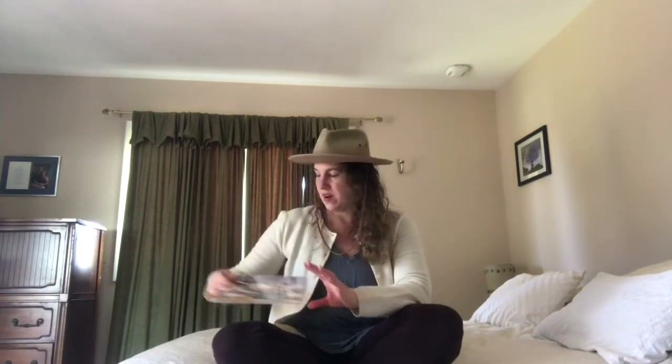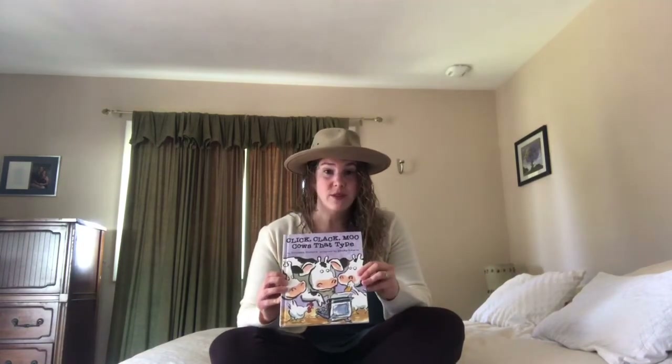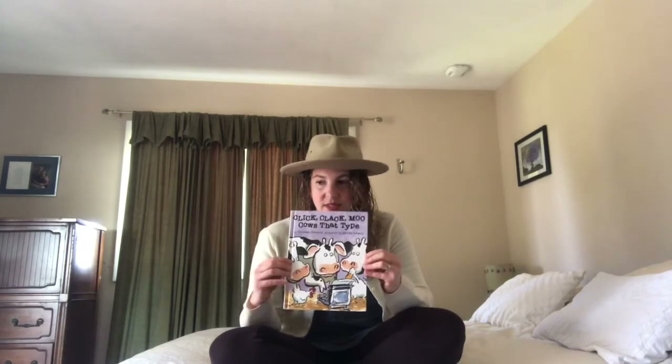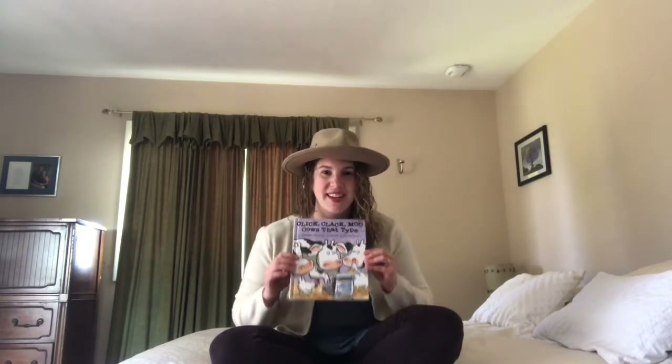One thing that you might not know — what is a typewriter? Well, before we had computers, we still had to write letters, so we used a typewriter, which kind of looks like a keyboard, but that's all it is, just a keyboard, and you put paper in the top. So when you write your letter, it comes out on the paper instead of on the computer screen. It's a little different, but it's really funny to think of cows using a typewriter. So I hope you like this book — let's get started.